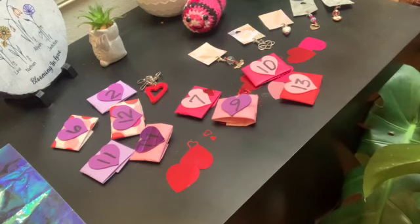Hi everybody! I wanted to come on and show this super adorable Valentine's countdown that I ordered. I saw it on Ellie Leiva's place and decided I wanted to order it. It's from Ellie Leivas Crafts and More — her YouTube channel.